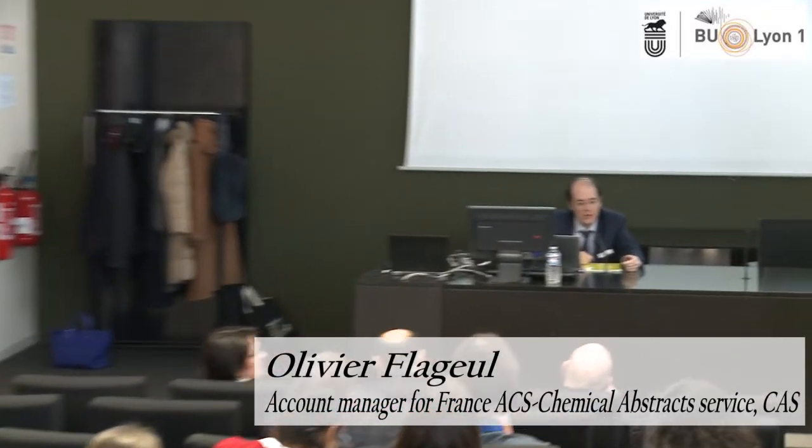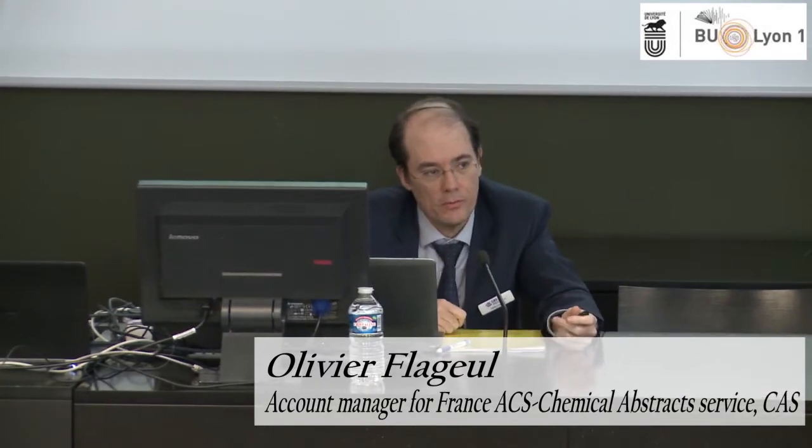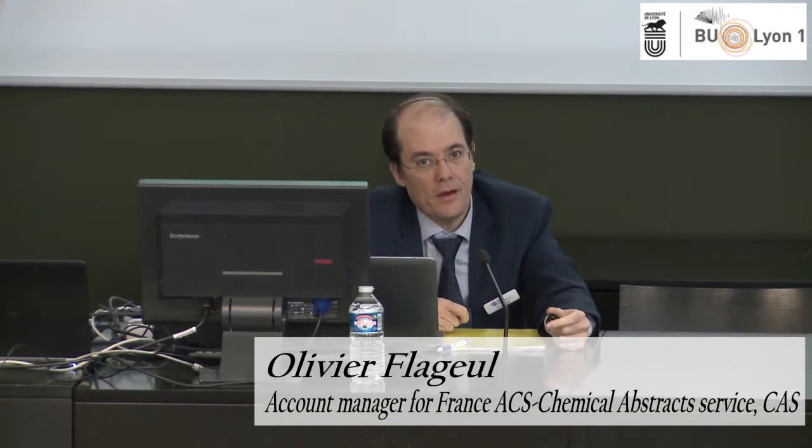I'm Olivier Flajeux. I'm an Account Manager in France, Monaco and Luxembourg for CAS. I work also with two colleagues, Martine Michel and Nathalie Rock-Mawet, who was hired very recently in April. If you have any questions about SciFinder, don't hesitate to contact me or my colleagues.